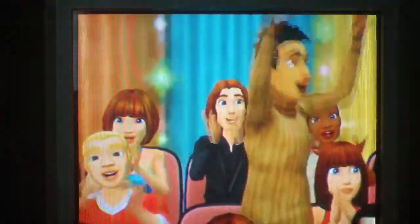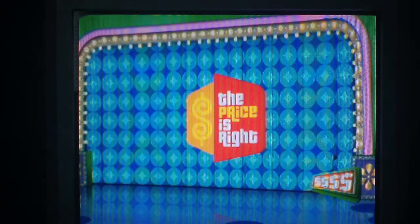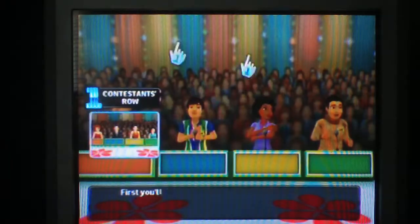Here it comes! From the Bob Barker Studio at CBS in Hollywood — television's most exciting hour of fantastic prices, the fabulous 60-minute Price is Right! Come on down! You're the next contestant on The Price is Right!